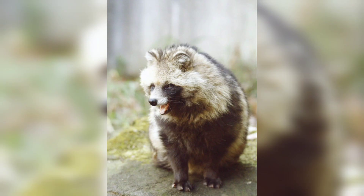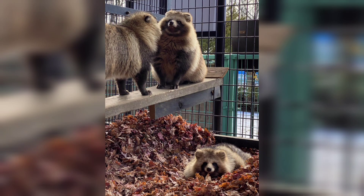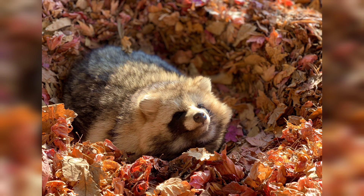And there you have it, an introduction to the captivating world of raccoon dogs. These creatures are a testament to the remarkable diversity of wildlife on our planet. Stay tuned for more videos on these and other incredible species. Thank you so much for watching this video, kindly like and subscribe to the channel.